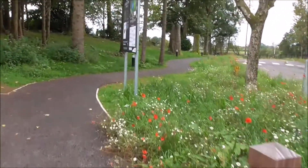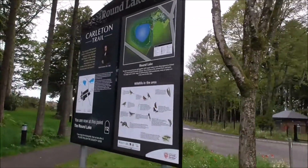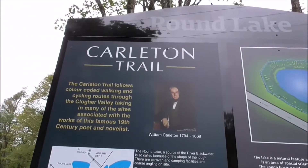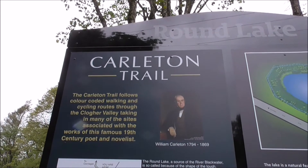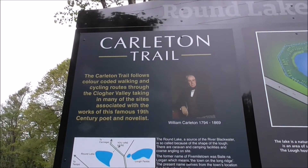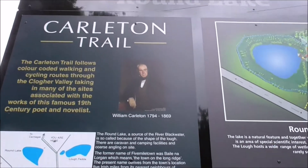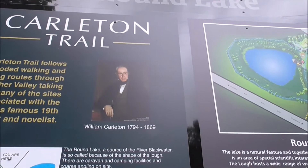I'm just getting to the notice board here. It's part of the Carleton Trail. It follows colour-coded walking and cycling routes throughout the Clogher Valley, taking in many of the sights associated with the works of the famous 19th century poet and novelist William Carleton, 1798 to 1869.